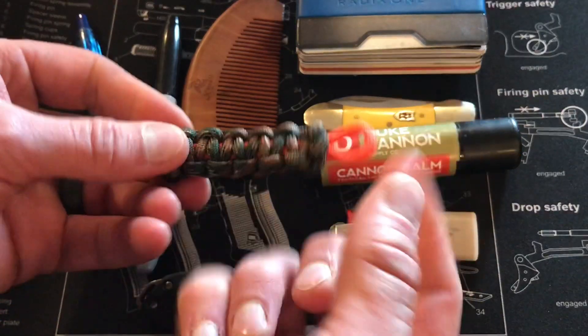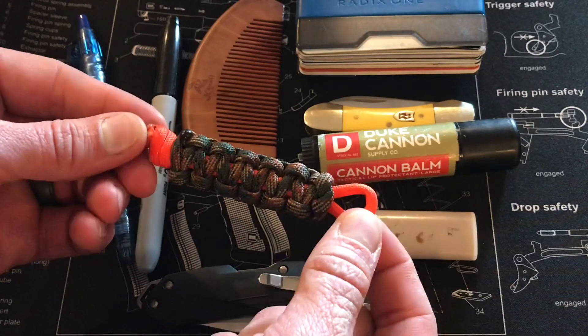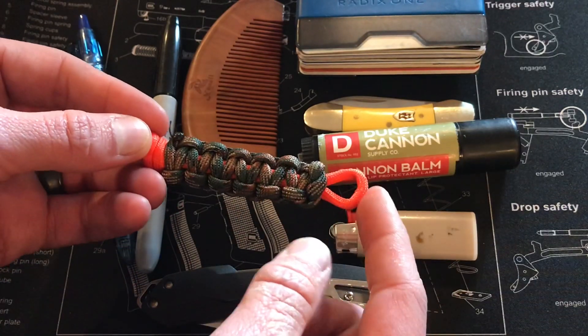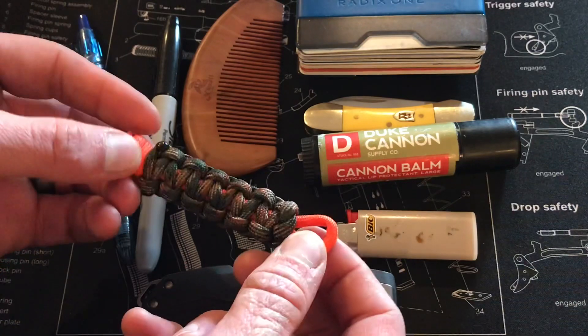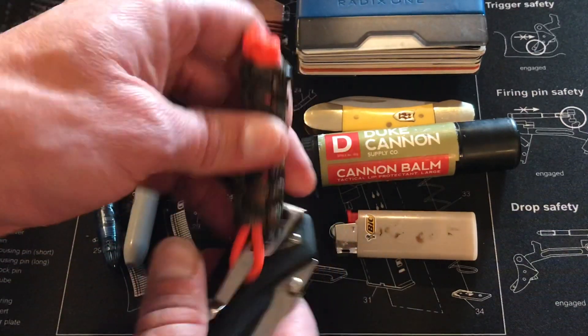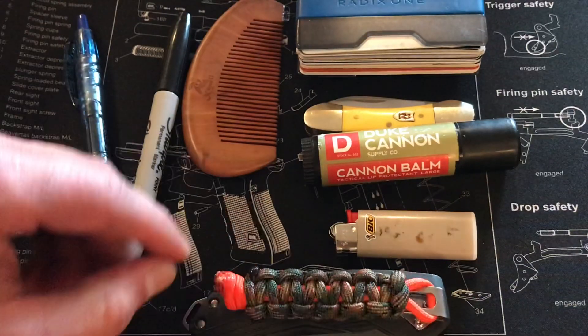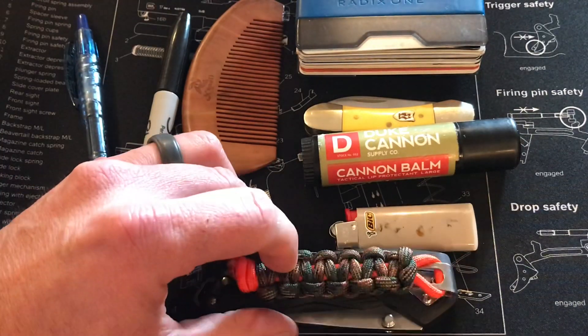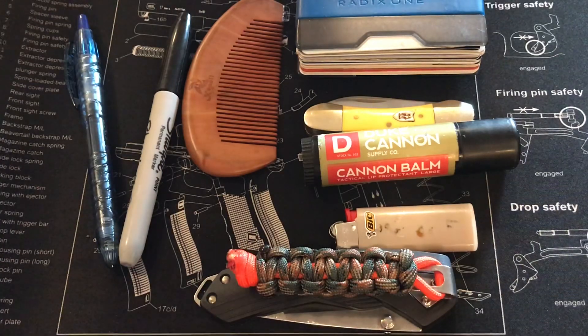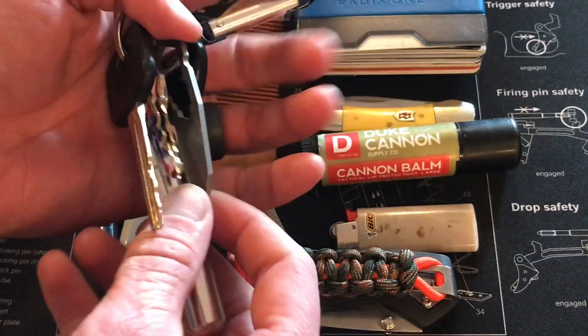I'll drop a card up top where I reviewed the fire cord. This orange cord is fire cord — it has fire-starting tinder inside of it, and I just braided that on to tie it in a bit. So it serves as a grab handle and will also assist in fire making if the need arises. I also carry, of course, my keys.